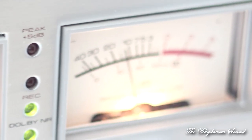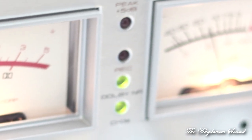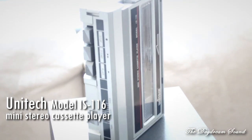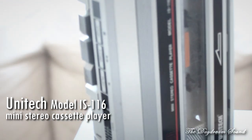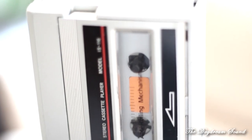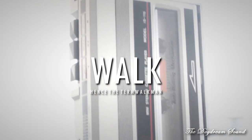This was also the most feasible format to use as a portable recorder. This is what most people know as the Walkman or mini stereo cassette player. You could put four AA batteries, a cassette, and a pair of headphones, and you could walk, clip this onto your belt, and have music of your choice in your ears — not the radio — at your disposal.